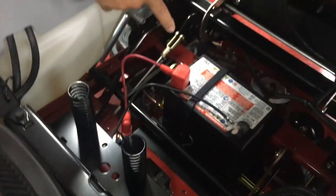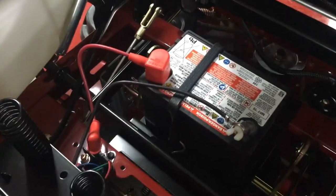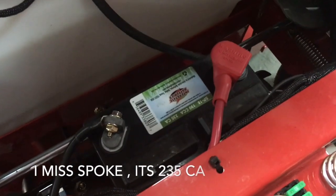On the Exmark, they use a standard 190 cold cranking amp battery. On the Country Clipper, they all come standard with an Interstate battery rated at 230 cranking amps.